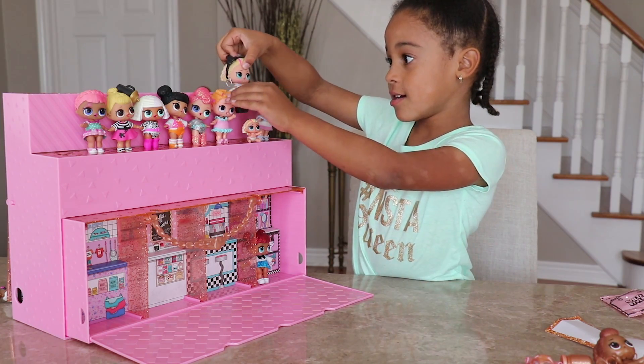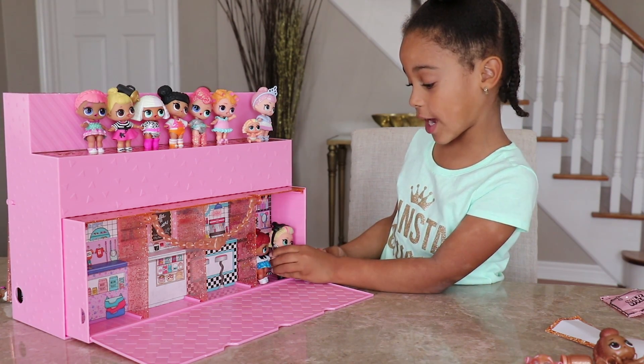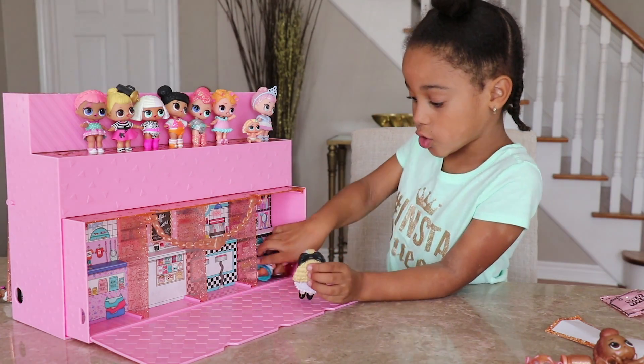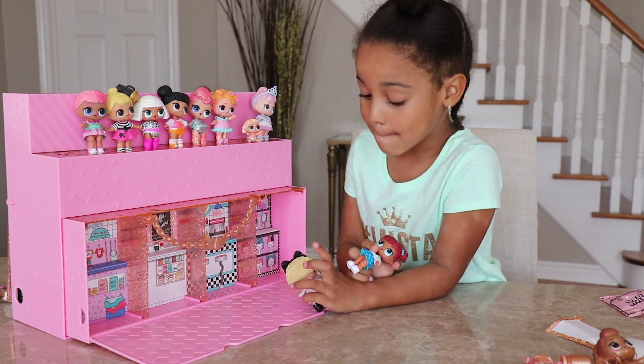Camila! He's mean! Do you want a different hair color? Yes! Like you! So I got pink, blue, and purple!